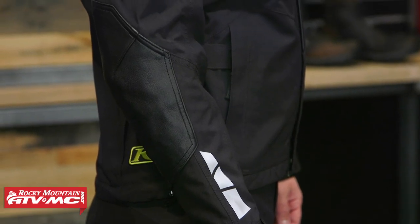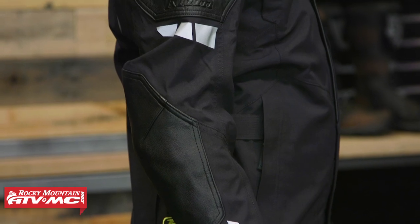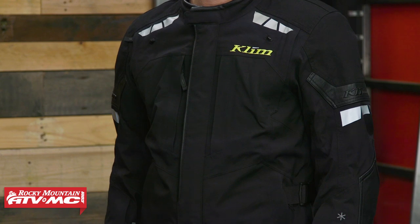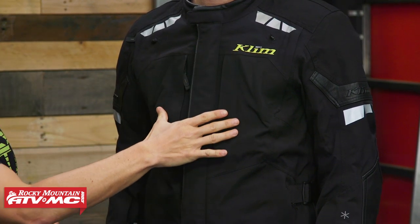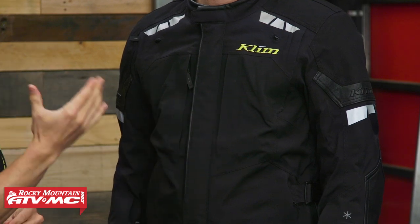You'll also notice on the elbows there is goat skin leather that comes all the way down the forearm as well. The pockets on this jacket are actually really functional — some of our favorites so far. You've got the hand warmer pockets, which we really like, and pockets on the chest that double as vents as well.